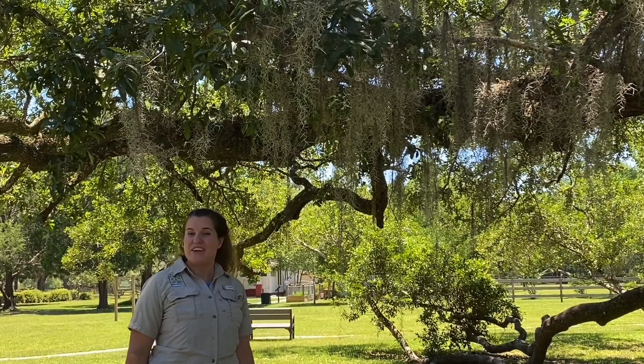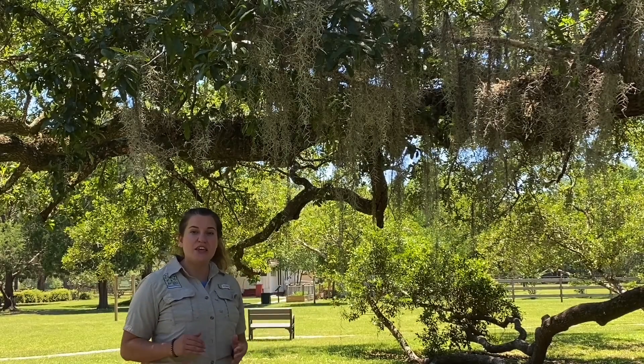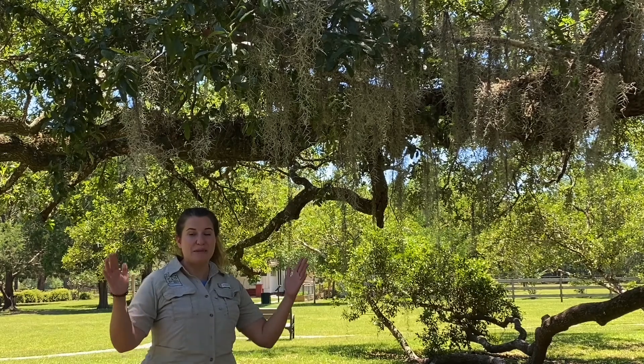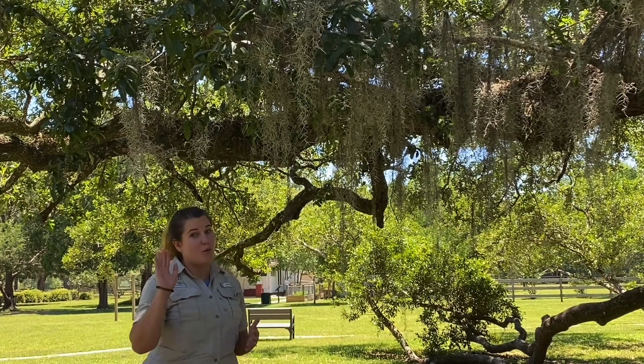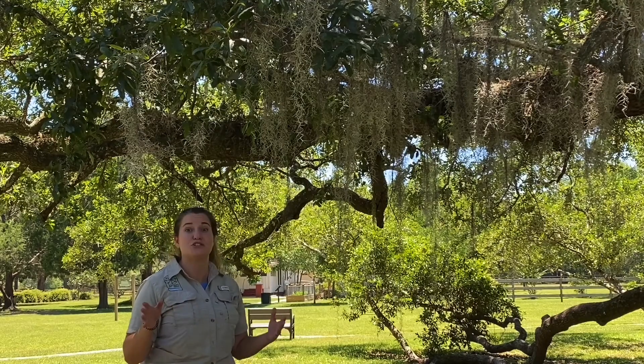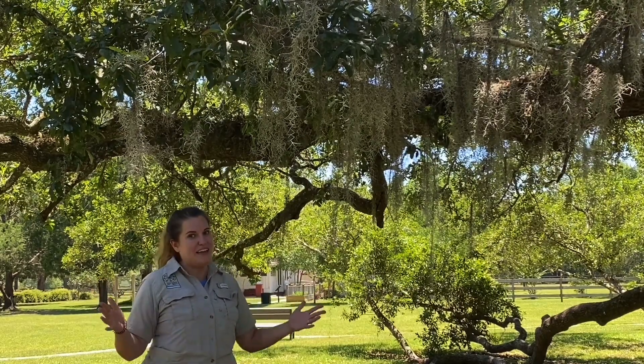Hi! Back out here at the Arcadia Homestead to tell you about one of the amazing plants that Florida has to offer — plants that would have been really useful to early people way back before pharmacies and grocery stores were there and easy to get everything you need.